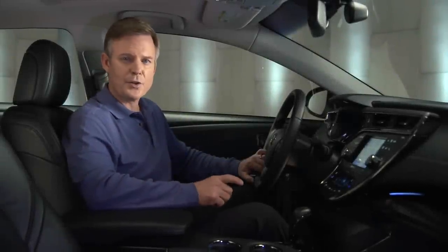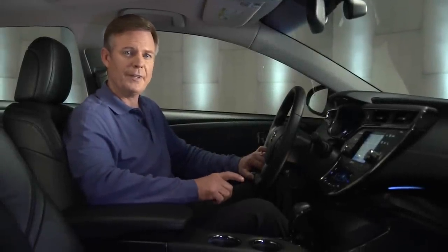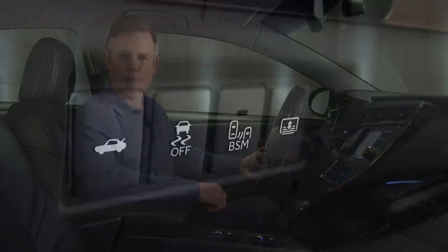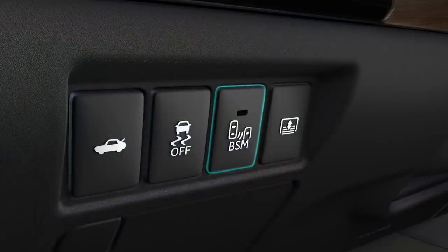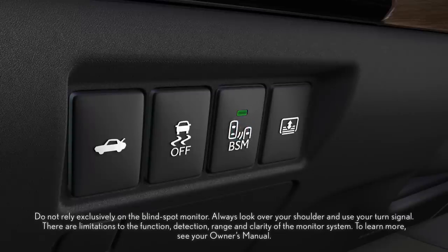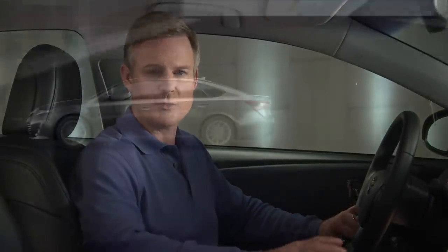The Blind Spot Monitor with Rear Cross-Traffic Alert is available on certain Avalon models. If your vehicle is equipped with this feature, it has a BSM switch on the dashboard to the left of the steering wheel. Press the button to turn the Blind Spot Monitor on. Indicator lights in the outside mirrors will come on for a few seconds as part of an initial system check.